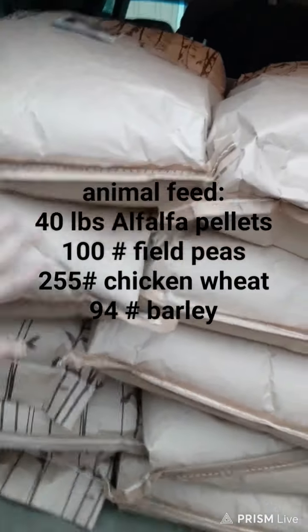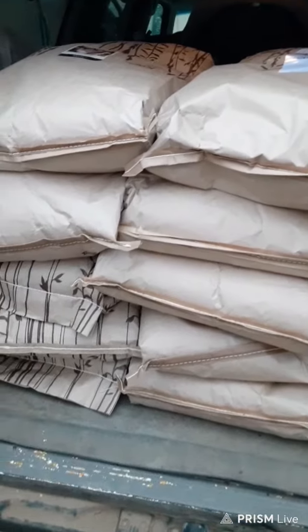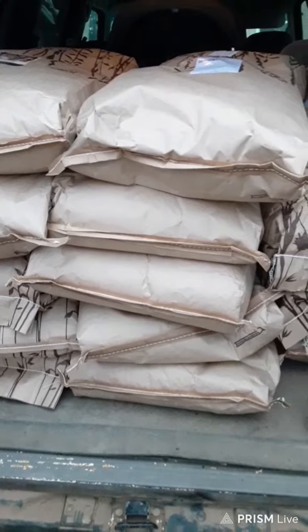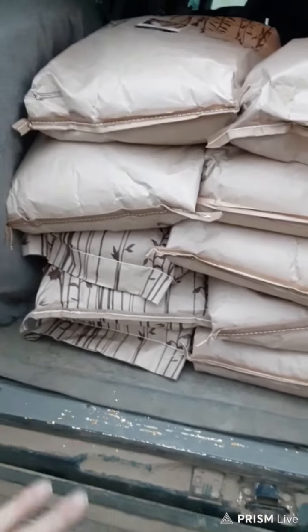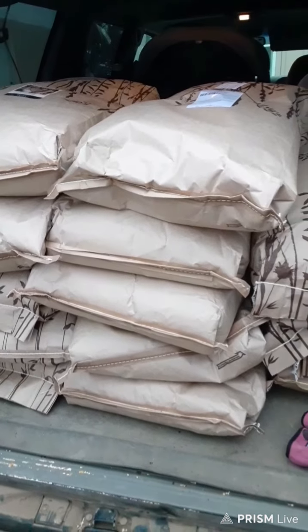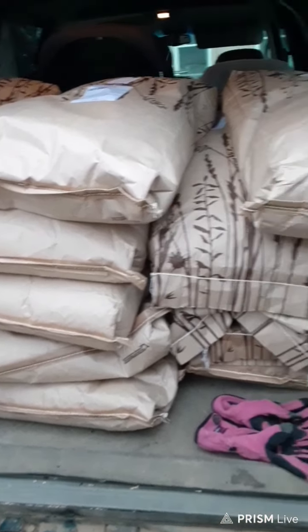This is all animal feed — all bags of it. There will be a variety of chicken wheat, field peas, barley, that sort of thing, which equates to quite a bit of money. But that is for our egg layers and our meat geese that we currently have right now.